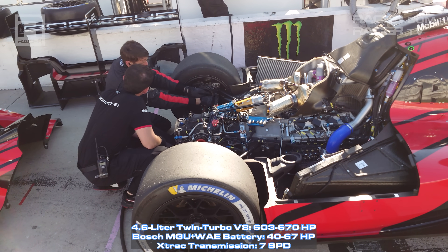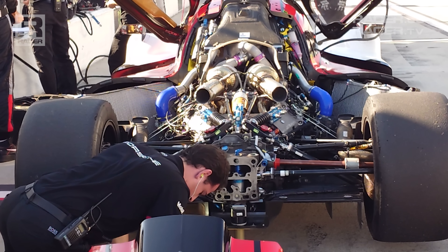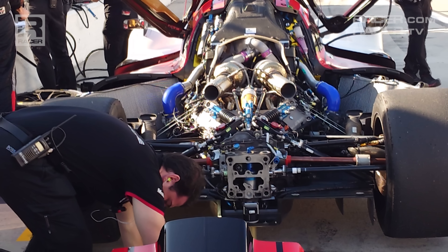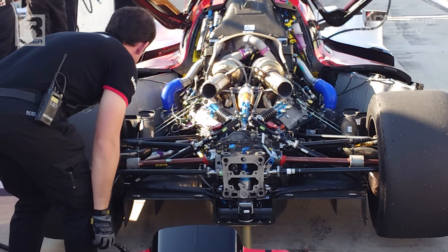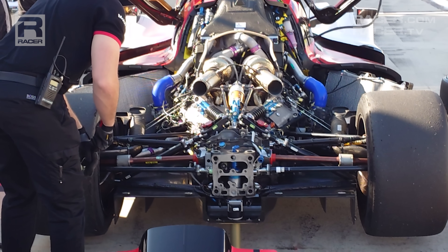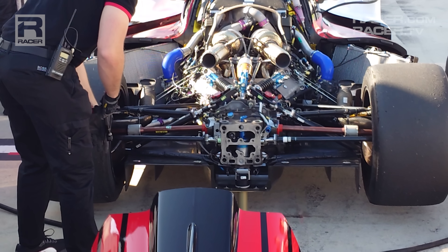Three of the four GTP models are turbocharged, but only the 963 has a hot-V setup, with the engine's air intakes placed where the exhausts would normally be found, and its exhausts moved to the top of the motor where the dual turbos are mounted. As a result of this tight packaging, the Porsche's intake plenums are hidden out of sight beneath the heads, and the exhaust manifolds that spin the turbos are super short, providing faster spooling and faster power delivery on the way to its 8,158 RPM redline.